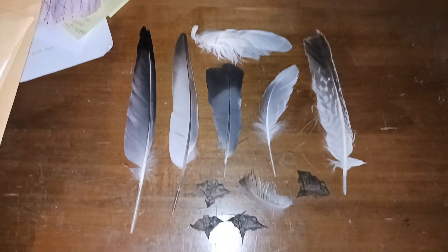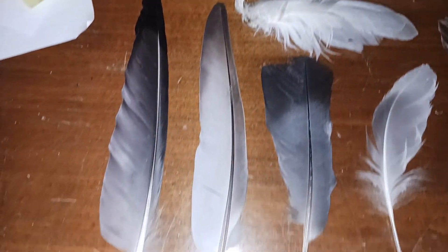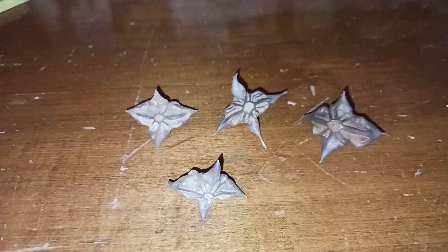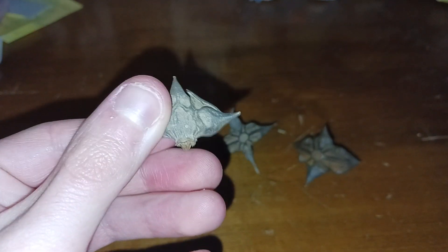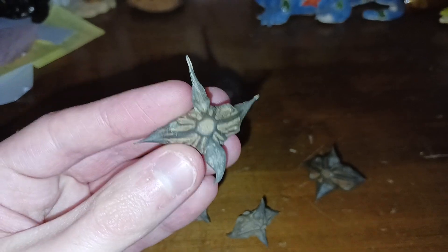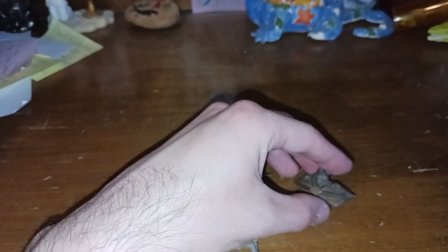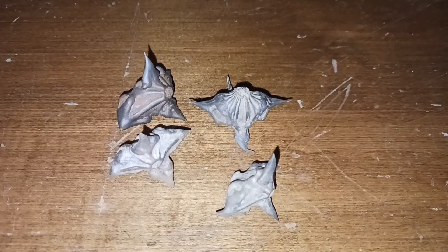First up, we have some feathers and some batnut seeds. Let's have a closer look. Here are the batnut seeds — I've been finding these almost every week down at the boat ramp. I have plenty of them; you've seen these before in my videos. I don't know exactly how many I have right now, but I have a whole bunch. Very cool.